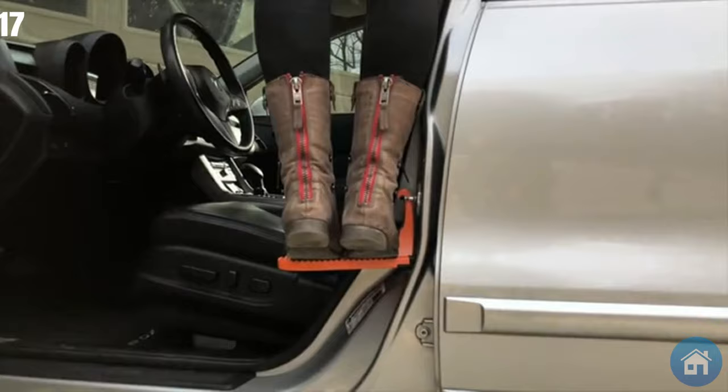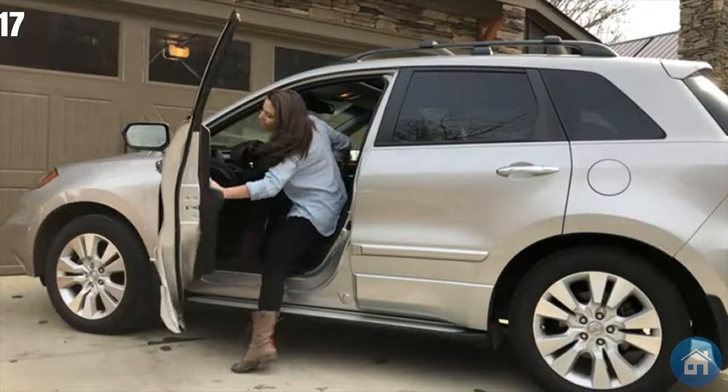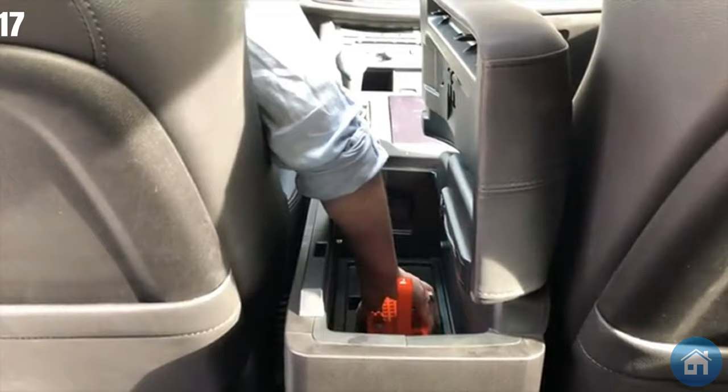Concerned about possible harm to your car? The rubber bumper and coated hook will keep scratches and stains at bay. It fits in all cars and is compact enough to fit in your center console.